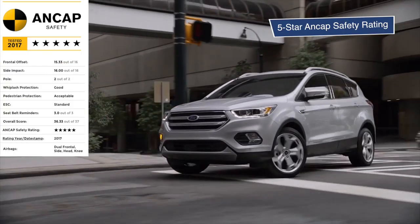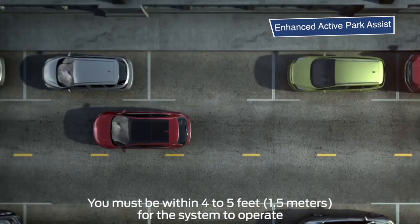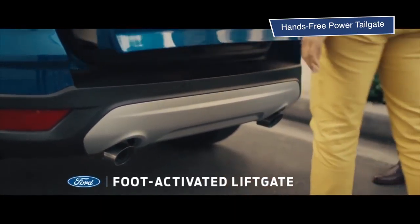You'll also be pleased to know that the Escape ST has a five-star NCAP safety rating, followed up with enhanced active city stop, enhanced active park assist, hands-free power tailgate, and MyKey available across the range.